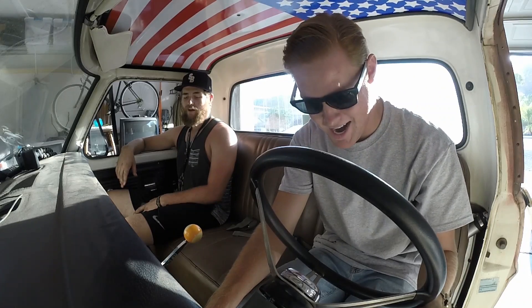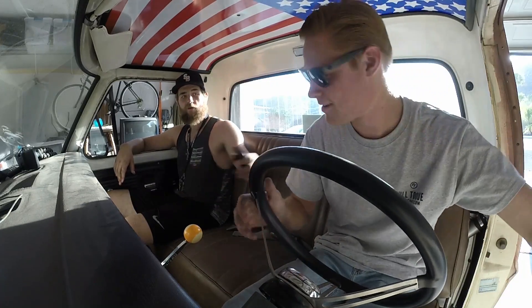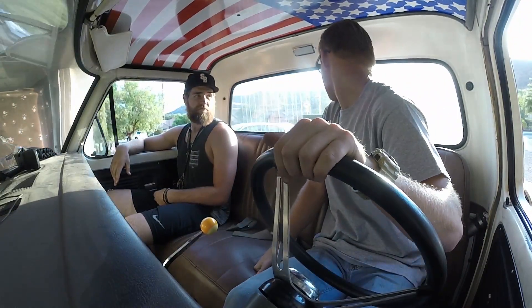Oh my god, my turn signals work! They work! It's still loud, but that is so much quieter. And the headlights work — the fuse was blown. Look, we're having a conversation. It went into reverse, and the parking brake is still on — there we go. This clutch is so damn hard to push in.